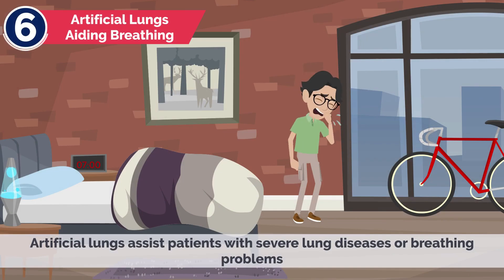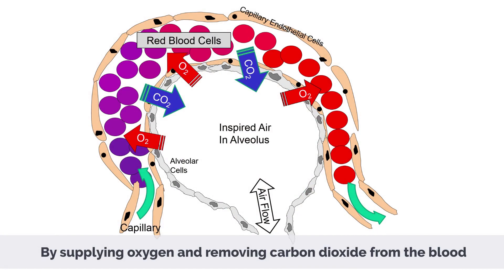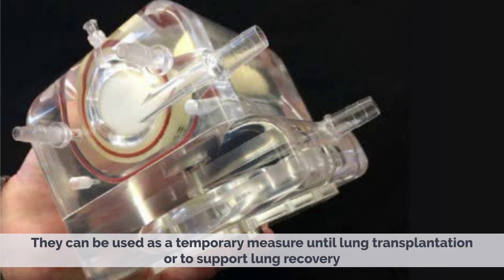Artificial lungs assist patients with severe lung diseases or breathing problems by supplying oxygen and removing carbon dioxide from the blood. They can be used as a temporary measure until lung transplantation or to support lung recovery.